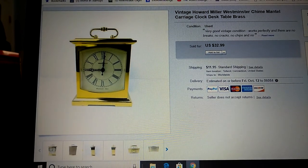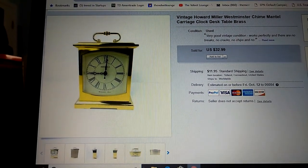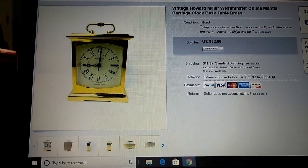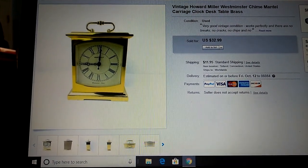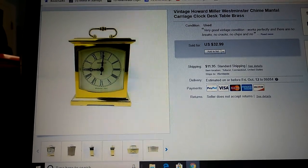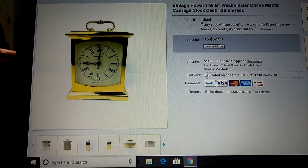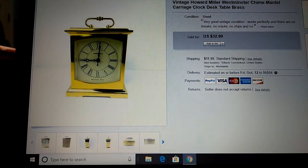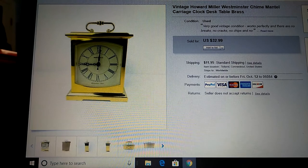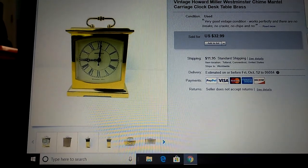Clocks that require batteries do sell — you just have to know which ones sell among the many that do not sell at all, simply because they're very common and easy to make. They're functional, which is fine, but if it requires a battery, there are millions of them out there. However, there are a select few that actually sell decently, and this one sold for $32.99 plus $11.95 for shipping and handling.